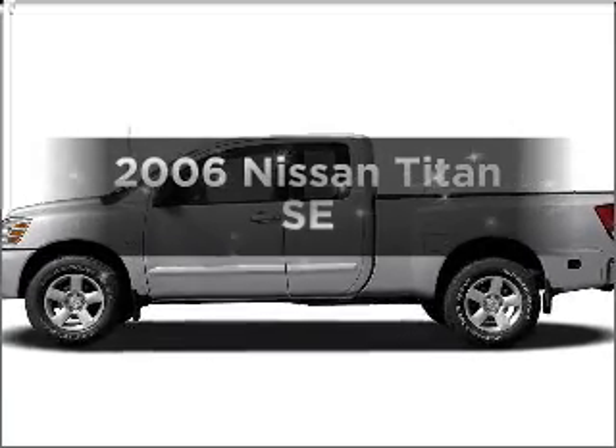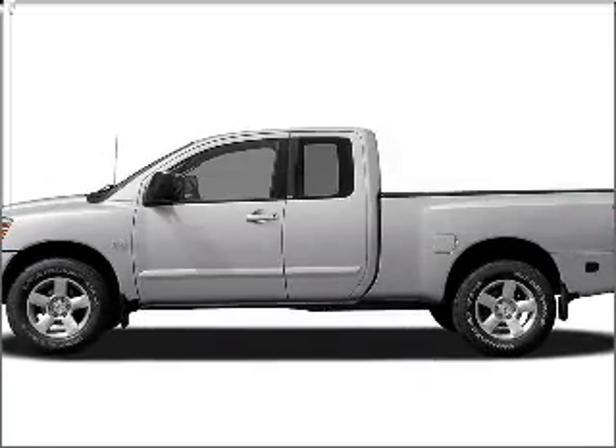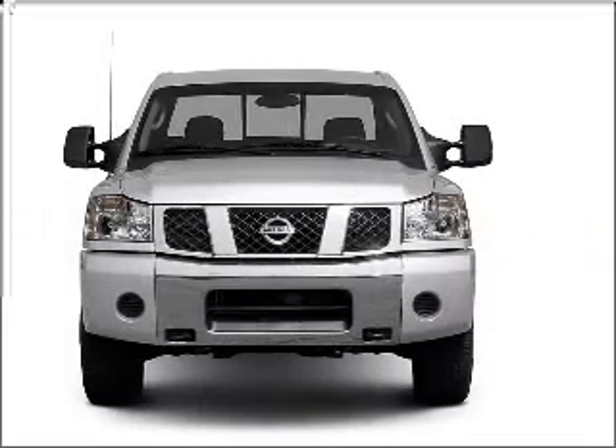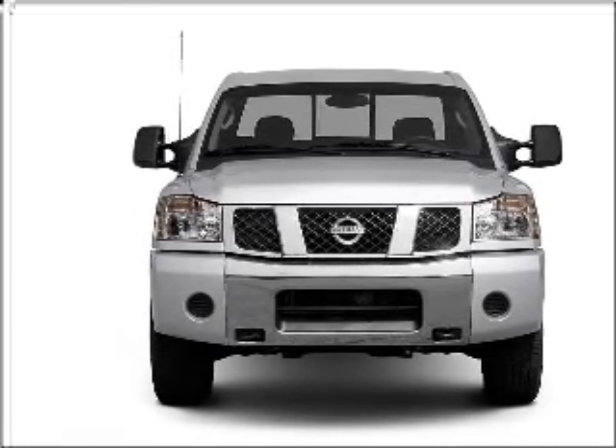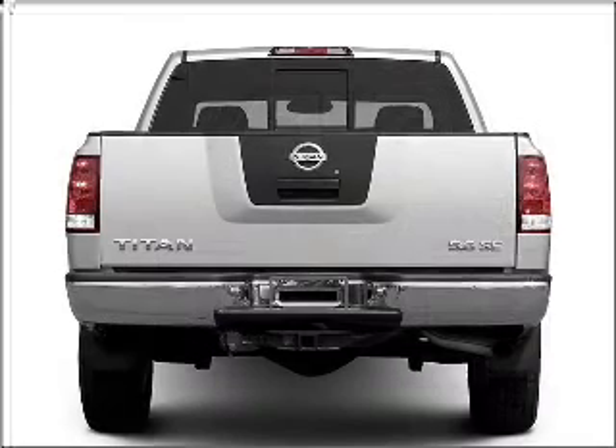Check out this 2006 Nissan Titan. If you're looking for a first-rate auto, this one could be yours today. With a powerful 8-cylinder engine connected to a smooth-shifting 5-speed automatic transmission.